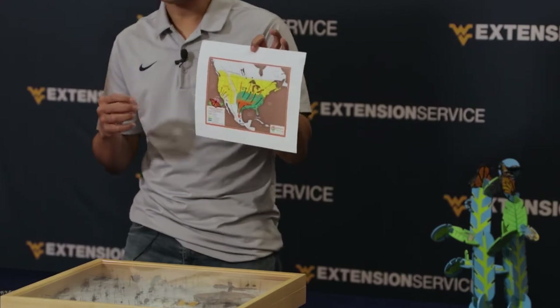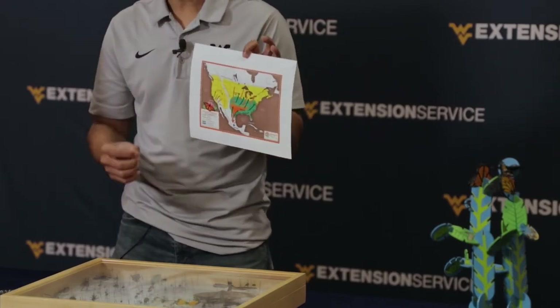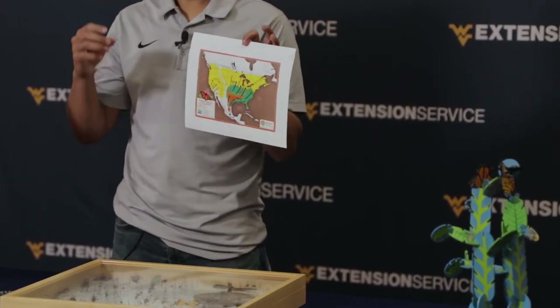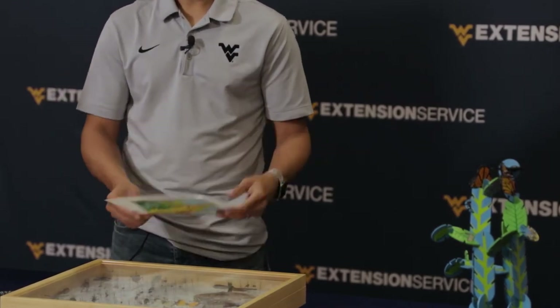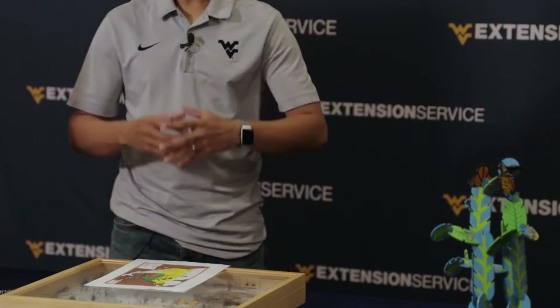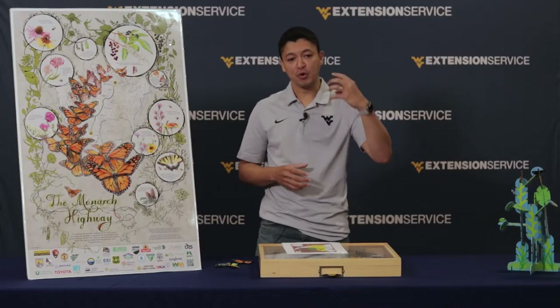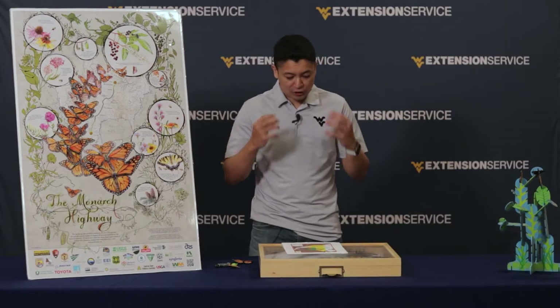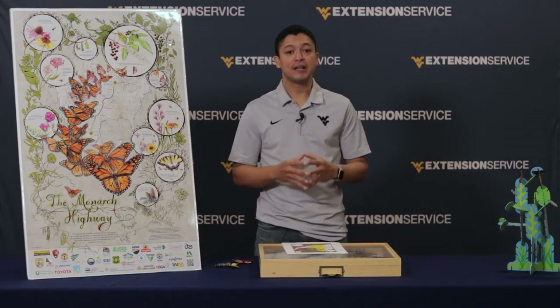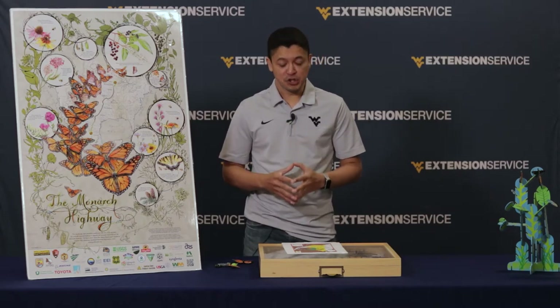This super generation will fly south and every day they will feed and they will fly. It takes about two months to go from West Virginia to the middle of Mexico — 2,500 miles that one butterfly, or several, will make on this journey.